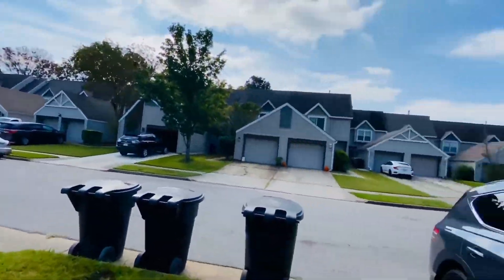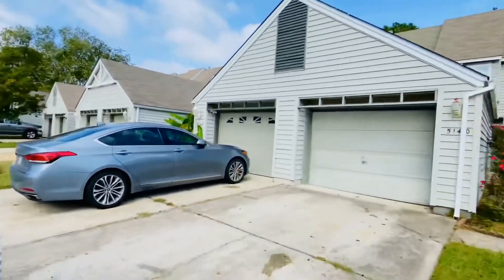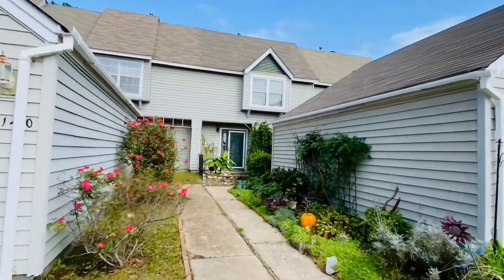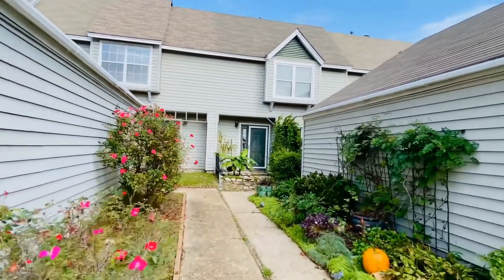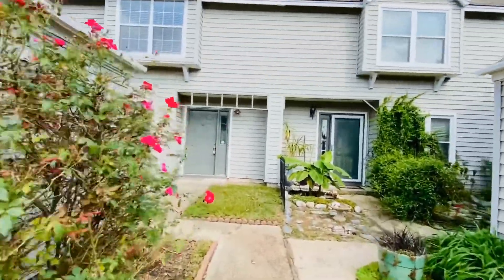These beautiful townhomes were built in 1990. This is a golf course view unit. We have three bedrooms, two and a half baths. We do have a primary suite upstairs and a detached garage.